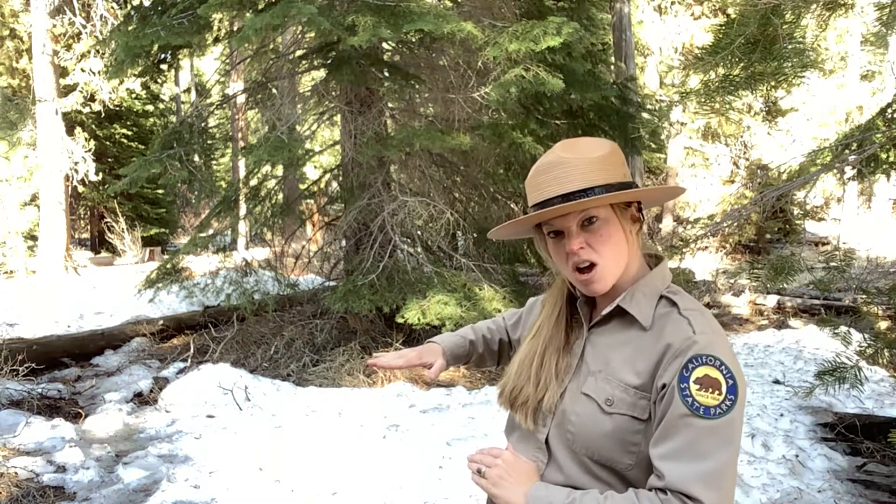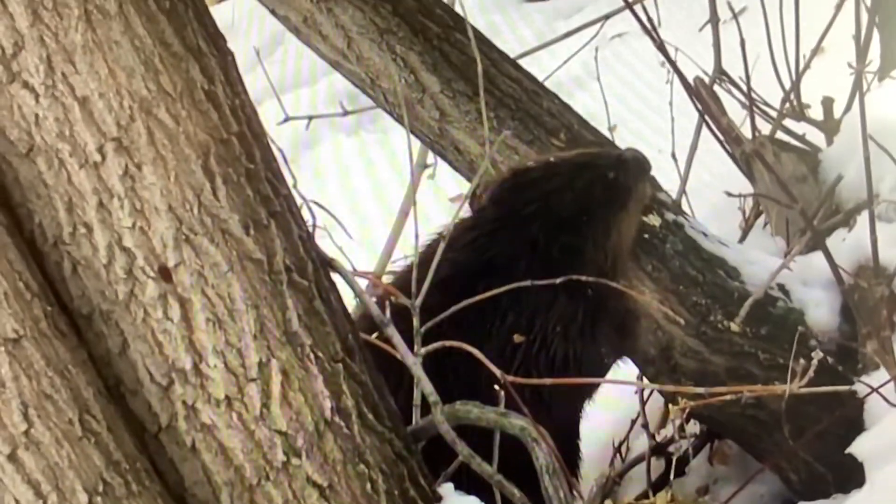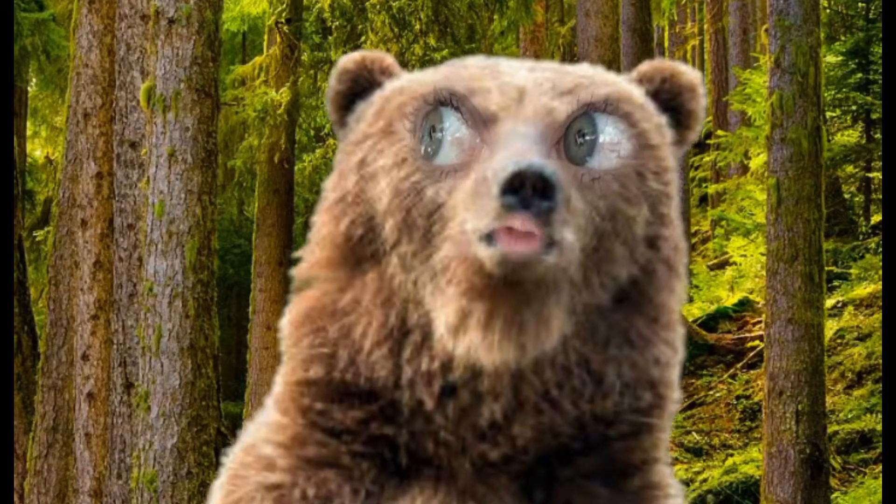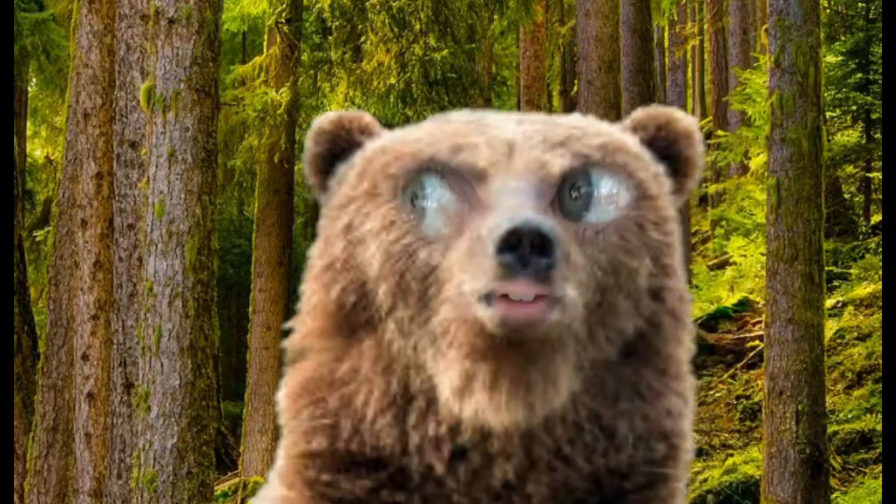Did you know one single beaver can chop down one medium-sized tree in one night alone? Wow, Far Grand Johanna, that's one busy beaver.